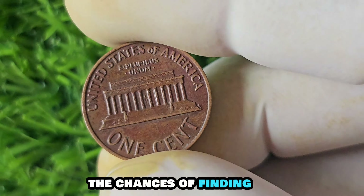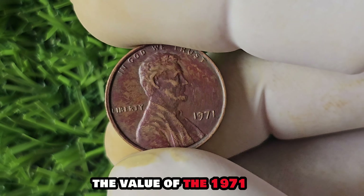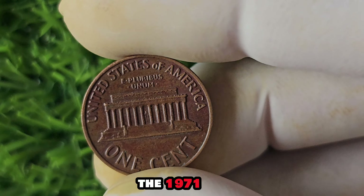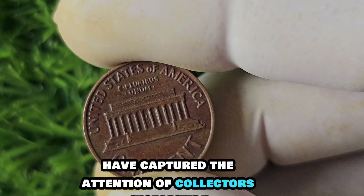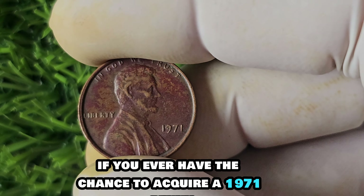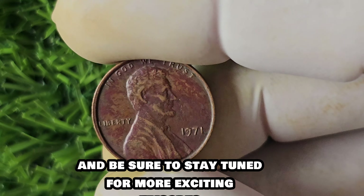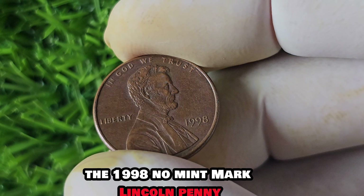The historical significance of this error adds to the allure of the 1971 penny, making it a prized possession for numismatists around the world. If you happen to come across a 1971 penny without a mint mark, consider yourself incredibly lucky. The chances of finding one in circulation are slim, but if you do, you could be holding a small fortune. The value of the 1971 No Mint Mark penny continues to increase as more collectors recognize its rarity and historical significance. If you ever have the chance to acquire one, seize the opportunity — it could be worth $1.6 million.